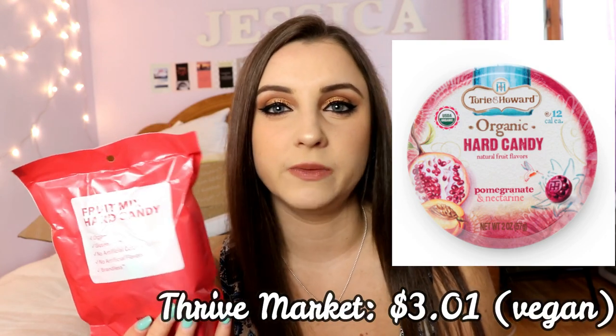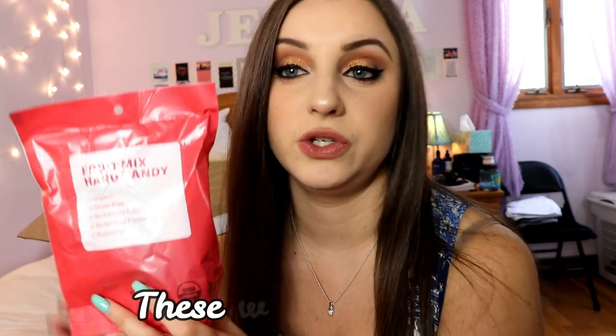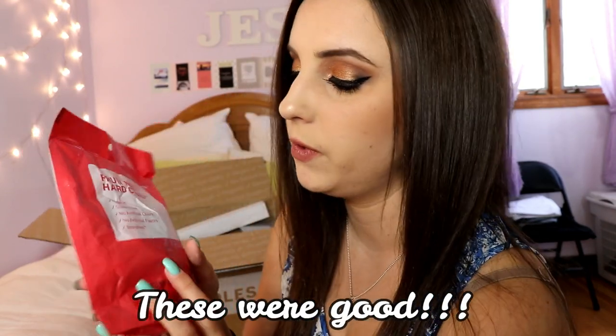If you're vegan, you know it can be hard to find hard candy that's vegan because a lot of them use gelatin — which is animal fat — for a smoother consistency. These are vegan, and a lot healthier than typical candies. I'm not going to open these now because I want to travel with them this weekend at the airport.